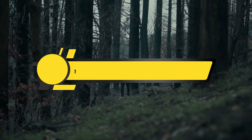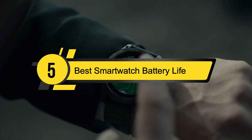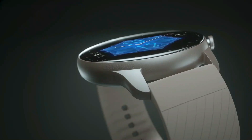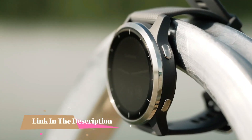Hi everyone, today we're going to take a look at the 5 best smartwatch battery life on the market for this year. First we're going to show you our 5 best picks, then we'll talk about what you should look for before buying a smartwatch for battery life. You can find timestamps and links to all the products we mention in this video down in the description below.